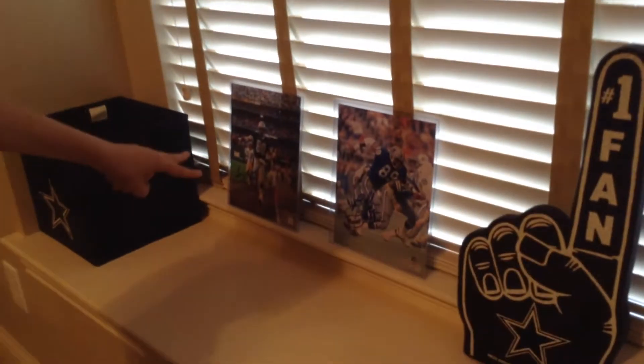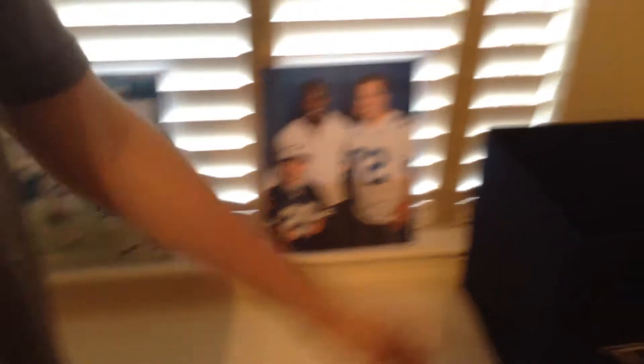Hats, cowboy hat, cowboy hat. And then I have some Cowboys containers. This is like signed kind of posters — this is definitely true, number one fan. DeMarco stuff. This is where I keep all my gloves and stuff — Cowboys gloves.